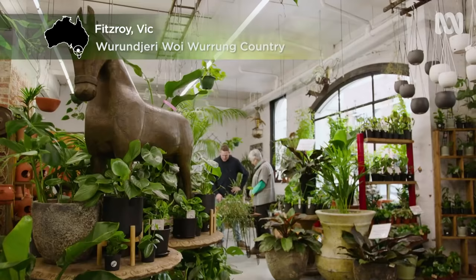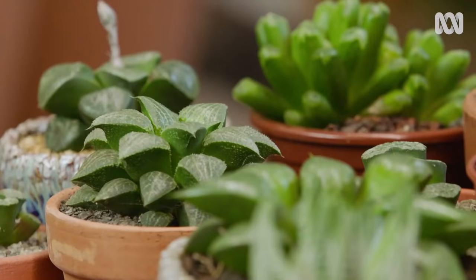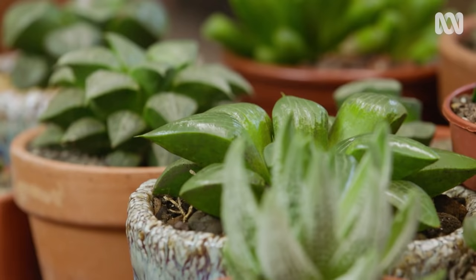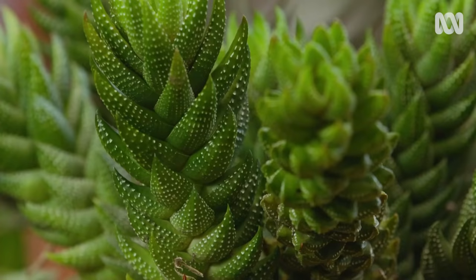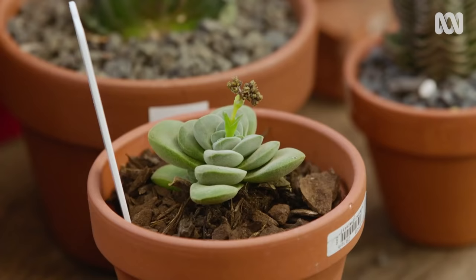Dylan Hewlett is the manager of Fitzroy Nursery and he's also a huge fan of succulents. What's your passion for cacti and succulents? It's the vast array of form and shape that you can get within these plants. They're like stamps — if you start collecting them, it's never ending. That diversity within the family means there's something for everybody.